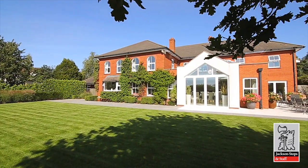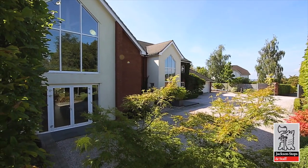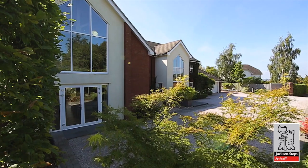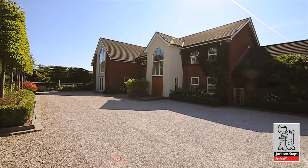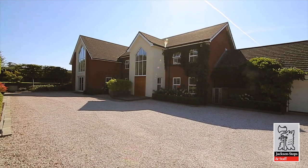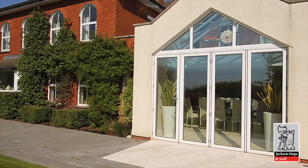This five-bedroomed, luxurious and contemporary home has become a realised dream and evolving vision of the current owners. Built in 1996, work has continued to imaginatively extend and develop the property in recent years, with a fine eye for use of space, light and openness.